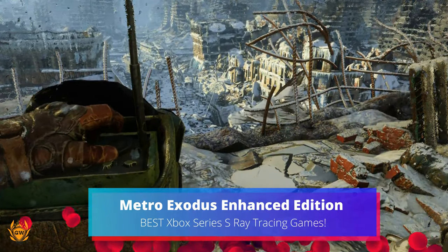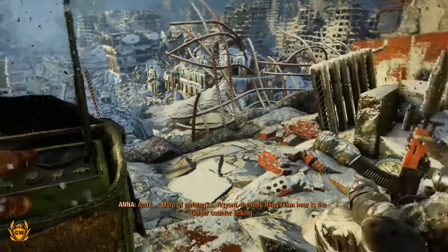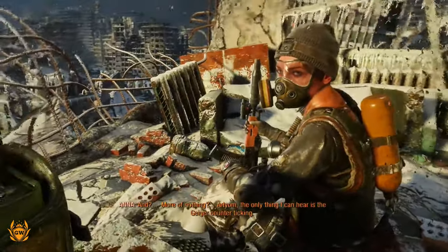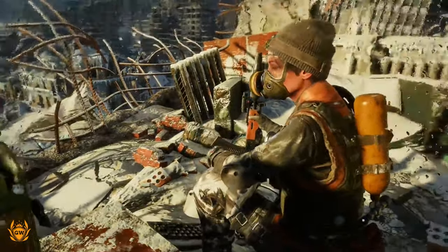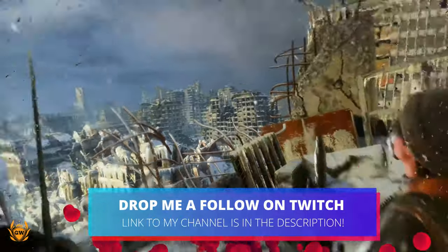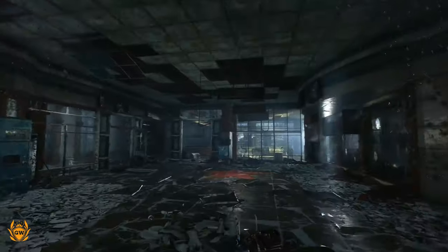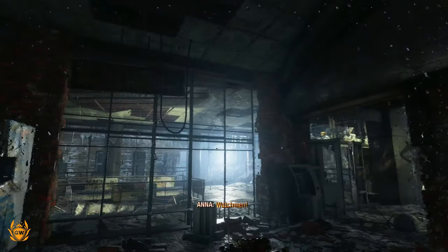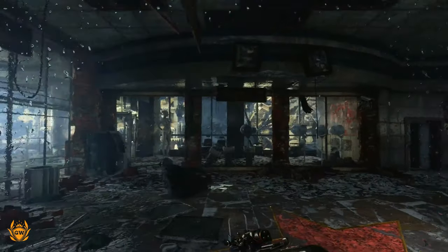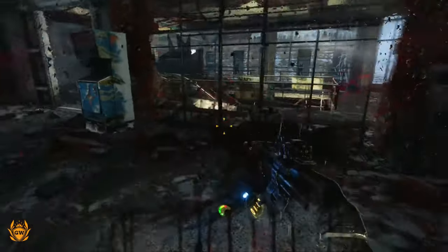Metro Exodus was a pretty impressive looking game when it launched the first time round. The visual upgrades alone to Metro Exodus Enhanced Edition make it a worthy entry on our Xbox Series S ray traced games list. Metro Exodus is an epic, story-driven, first-person shooter from 4A Games, that blends deadly combat and stealth with exploration and survival horror, in one of the most immersive game worlds I've seen in a while. The game utilises ray tracing right from the get go, so no need to switch it on in the game settings, and the game also targets the console sweet spot of 1080p 60fps.